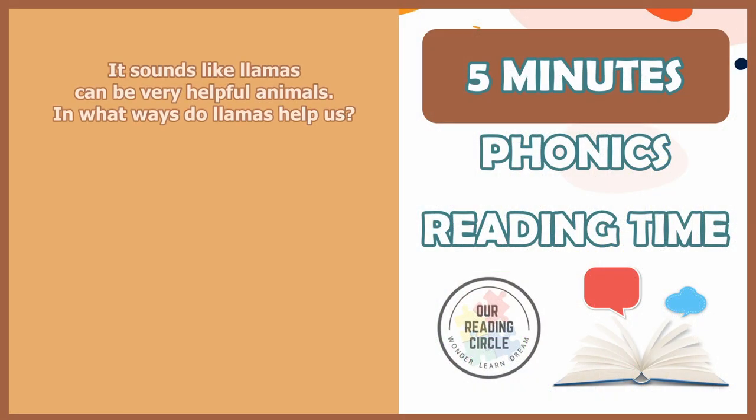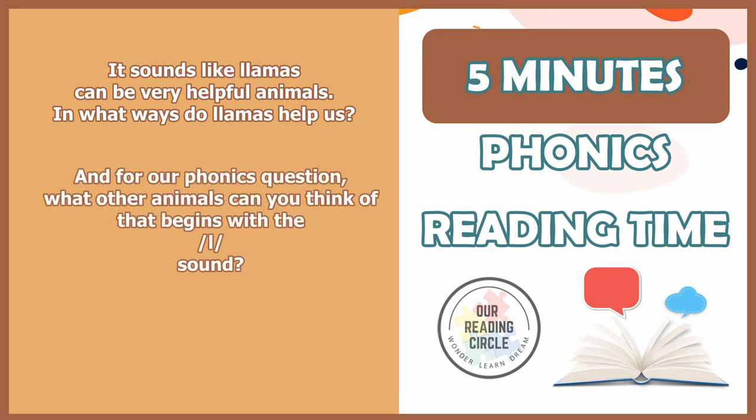It sounds like llamas can be very helpful animals. In what ways do llamas help us? And for our phonics question, what other animals can you think of that begin with the L sound? Let's take a moment to think about it, then pair up with someone close to you and share your thoughts. Thank you for hanging out with us today, and we'll catch you later at our next reading circle. Have a good one. Bye!